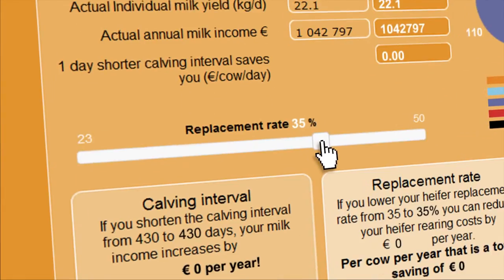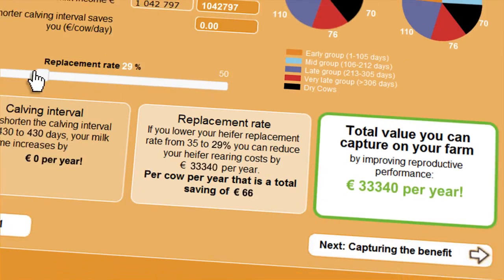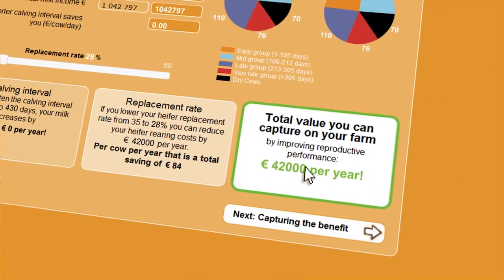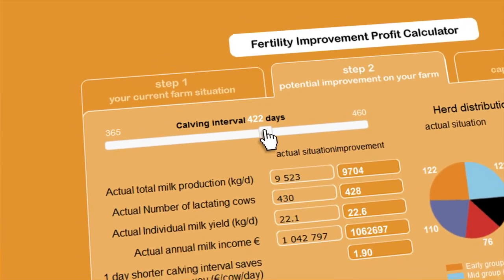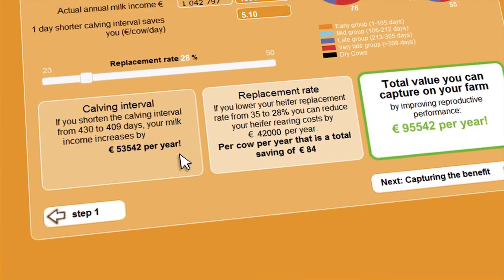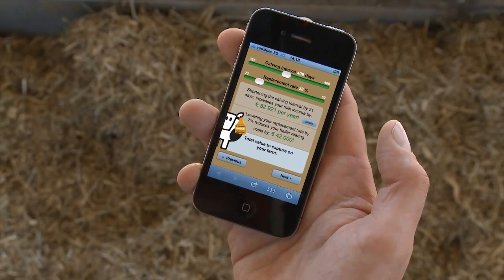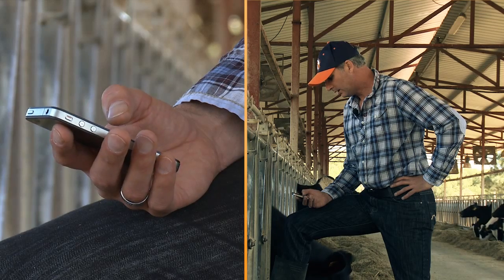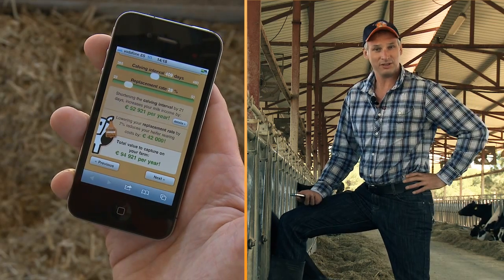If I can reduce my number of replacement cows by 20%, 35 cows fewer will leave my herd each year — bringing a benefit of 42,000 euros. Breeding my cows one estrous cycle earlier means about 500 kilograms more milk per day from my herd, and 53,000 euros extra income per year. The total gain? 95,000 euros. That sounds like good business to me.